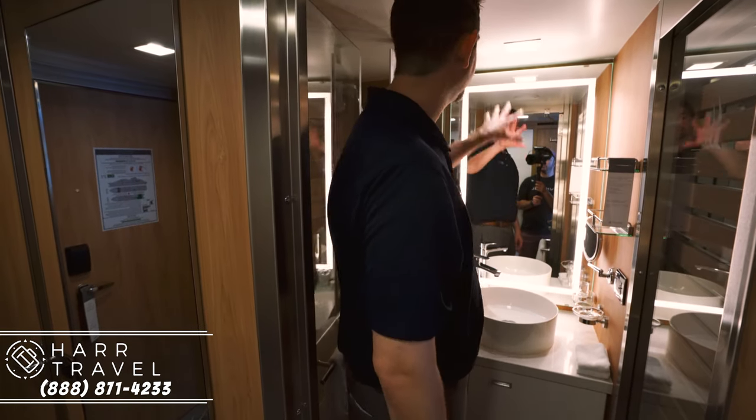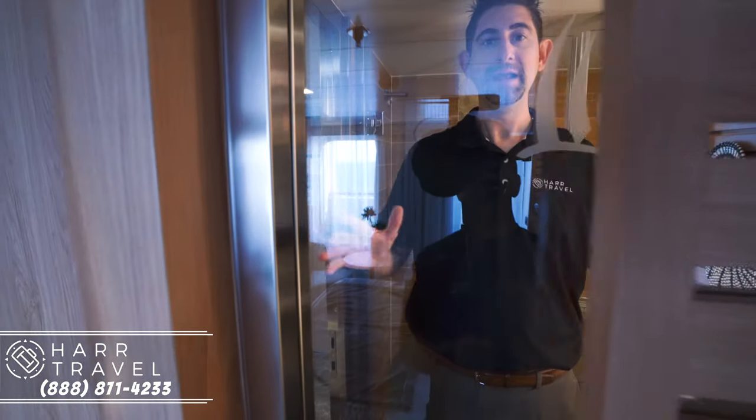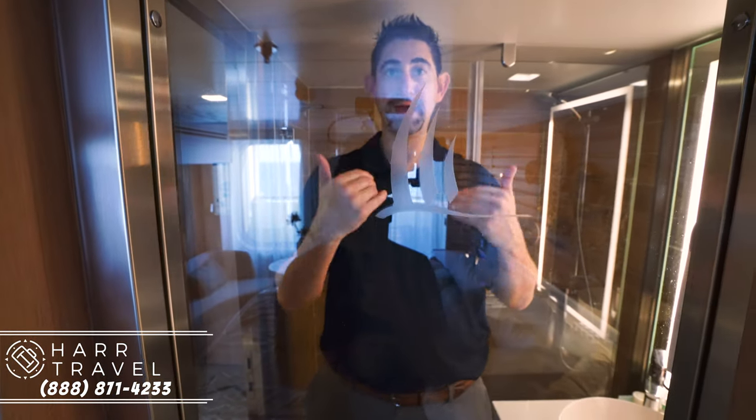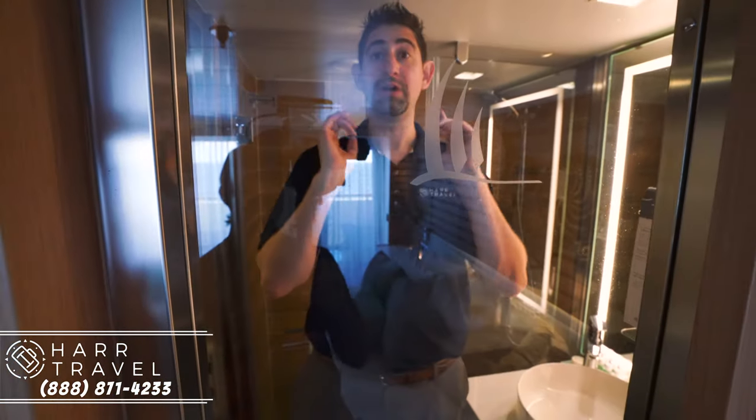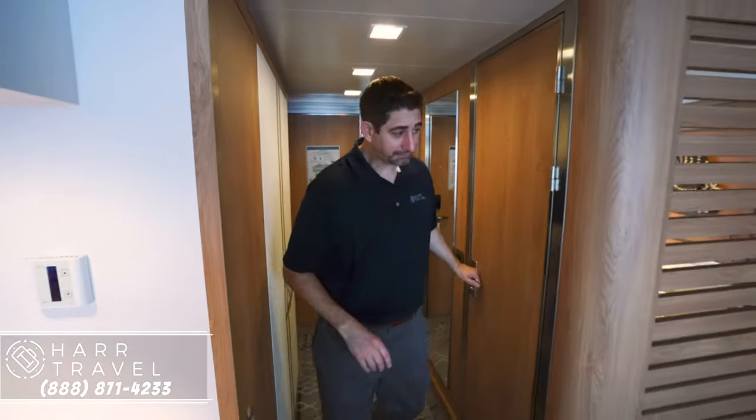There's a little more storage here, a magnifying mirror, a plug for your razor, and a backlit mirror as well. Now let me show you one interesting slightly funky feature, especially if you're traveling with a friend. The idea is to open this up and bring a lot of light into the bathroom — but it also means you can see anyone in the shower. Since I'm cruising with a good friend right now, I'm going to keep that shut throughout the entire cruise.